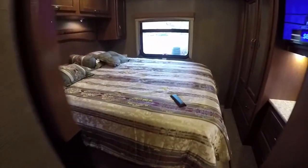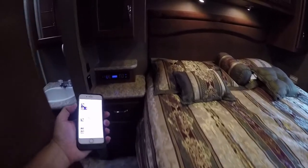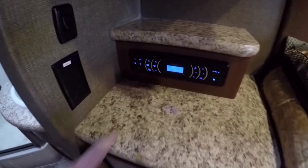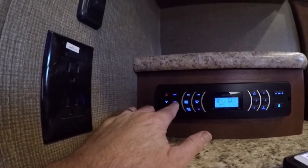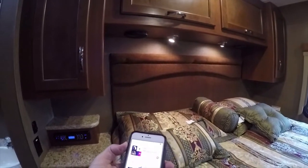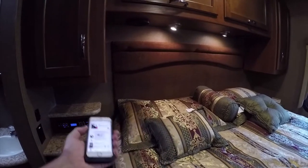You've got the rear queen bed with an entertainment system over the bed. There's an entertainment unit right here with Bluetooth for the outside speakers in the rear. It has a Speaker A and Speaker B button — the outside speakers are Speaker B and the inside speakers are Speaker A, located in the headboard. You can control the sound from your phone.